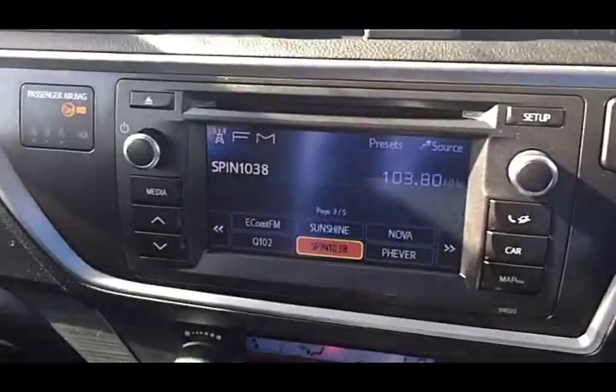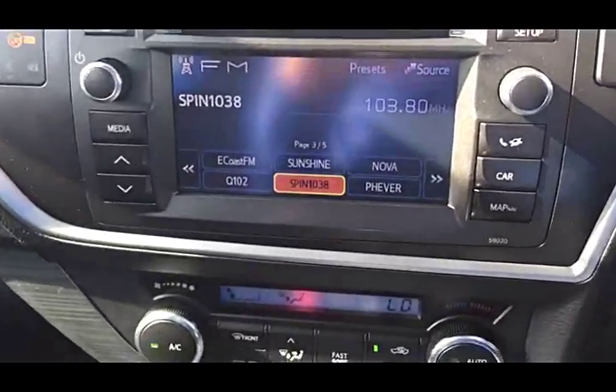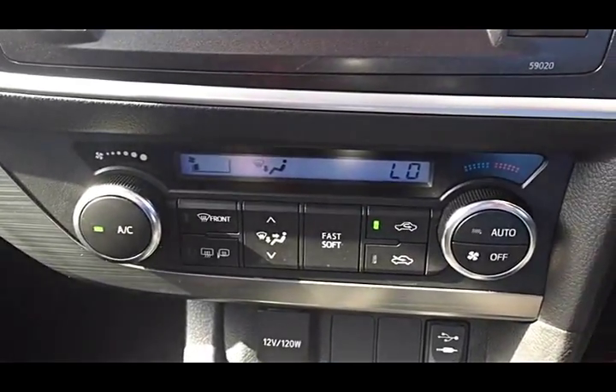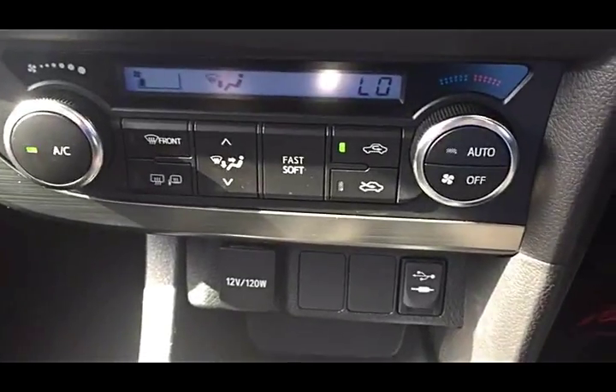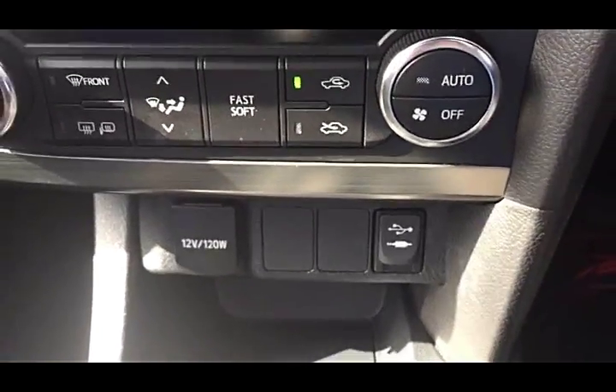This car has the Toyota touchscreen radio. We also have Bluetooth, and climate control with air conditioning. And there are auxiliary inputs for MP3 and iPod connection.